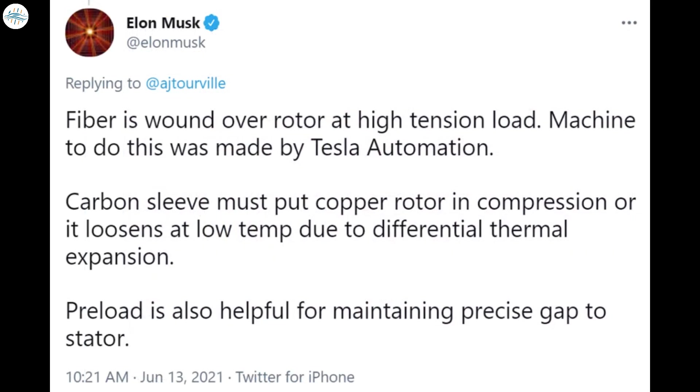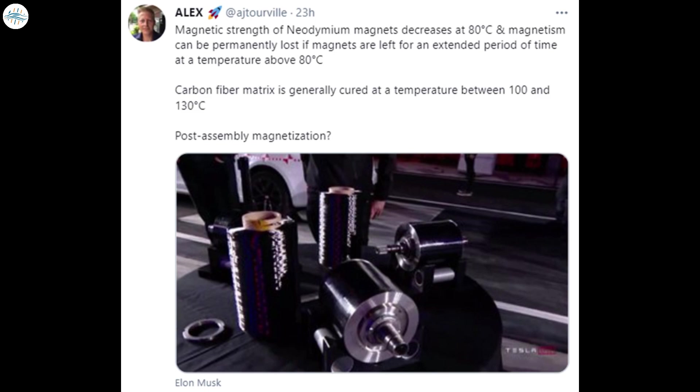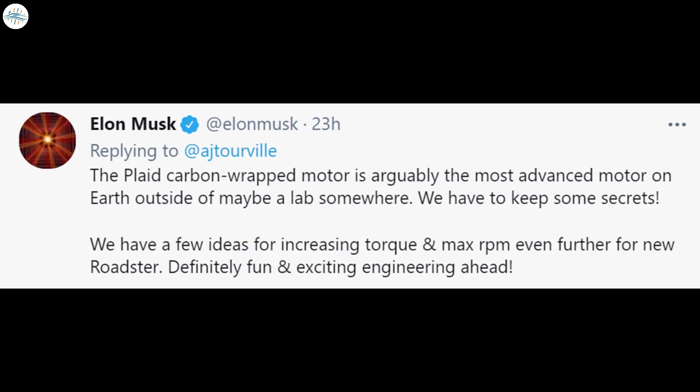When asked on Twitter whether the carbon fiber sleeves are direct-wound or pressed on, Elon Musk responded: "Fiber is wound over rotor at high tension. Machine to do this was made by Tesla Automation. Carbon sleeve must put copper rotor in compression or it loosens at low temperature due to differential thermal expansion. Preload is also helpful for maintaining precise gap to stator." He also noted: "The Plaid carbon-wrapped motor is arguably the most advanced motor on earth, outside of maybe a lab somewhere. We have a few ideas for increasing torque and max RPM even further for the new Roadster."